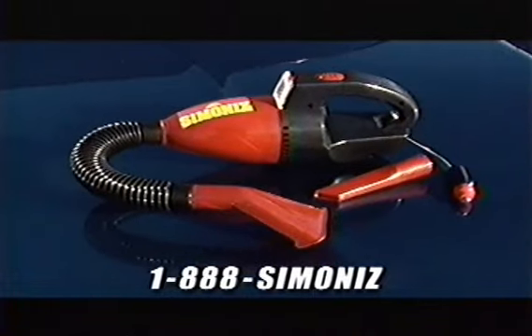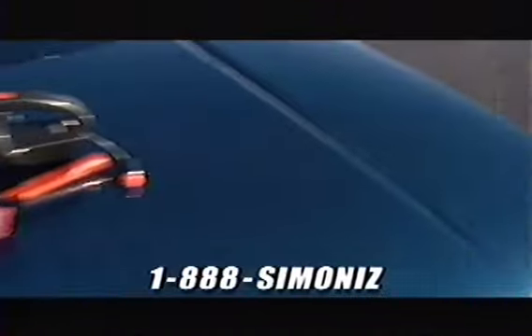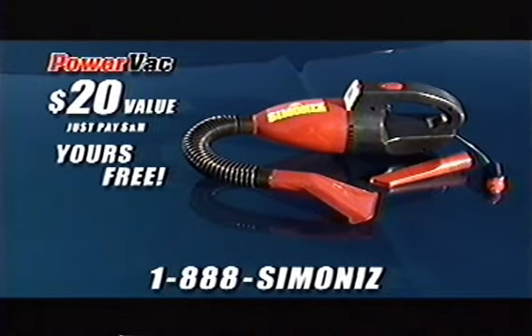Now you can get the Detailer's Choice kit for just $14.95. Call now and get the Simon Eyes Power Vac to power clean every inch of your car's interior — a $20 value, yours free, just pay shipping and handling.